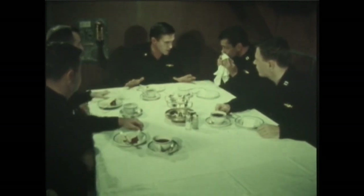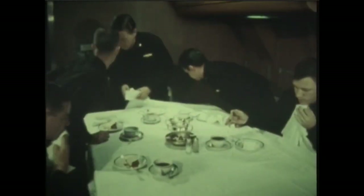Captain. Pass the word to man battle stations. I have him again — snorkeling. Same contact we had this morning. Let's get him this time.